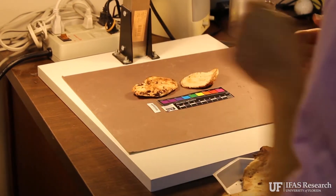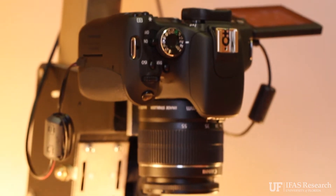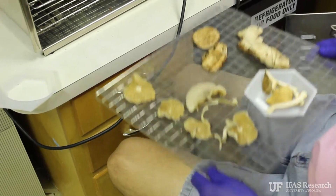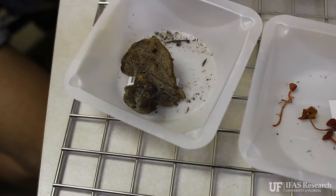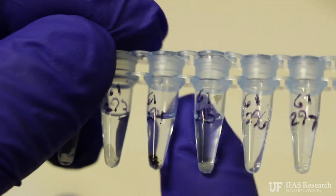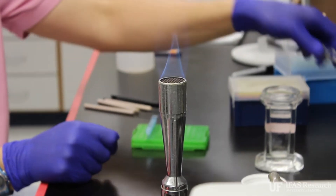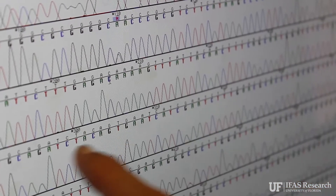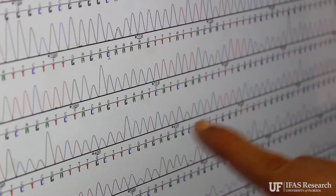We have an assembly line for documenting these things — we photograph them on a background so you can really see the specimens well. We do it with a voucher number, and that voucher number is associated with the photo, associated with the specimen, and also associated with the DNA sequence that comes out of that process. At the end, what we hope to have is a well-preserved specimen, a good photo showing the characteristics, and a DNA sequence — because there are so many species that even a really good mycologist can find it hard to tell them apart. The DNA helps us separate out all the many species that can co-occur in the same place.